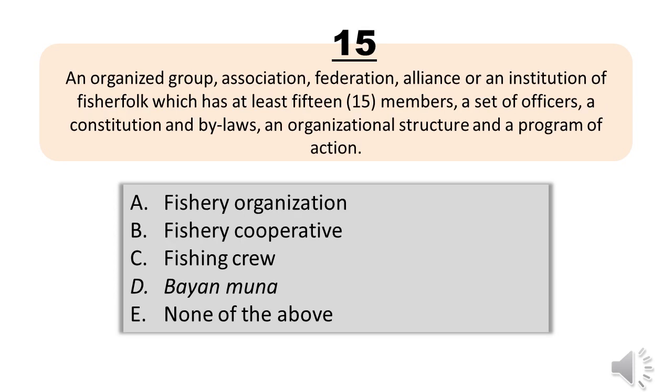Question number fifteen. An organized group, association, federation, alliance or institution of fisher folk which has at least fifteen members, a set of officers, a constitution and bylaws, an organizational structure and a program of action. A, fishery organization. B, fishery cooperative. C, fishing crew. D, buy and sell. E, none of the above. The correct answer is letter A, fishery organization.